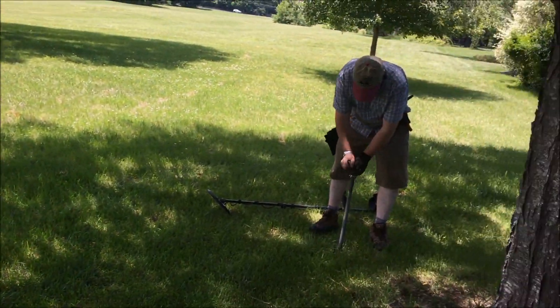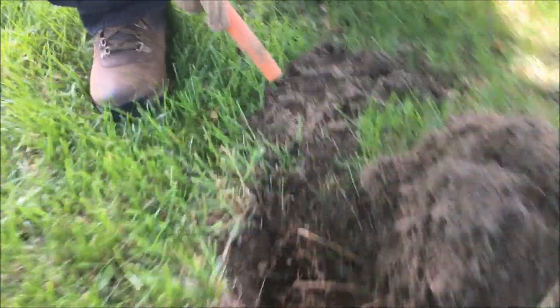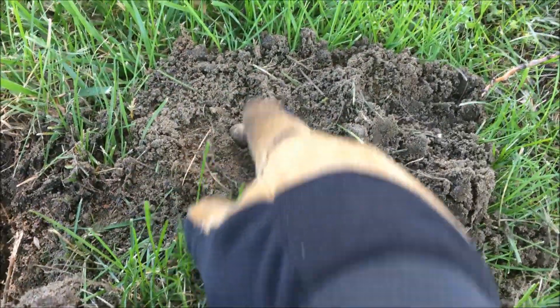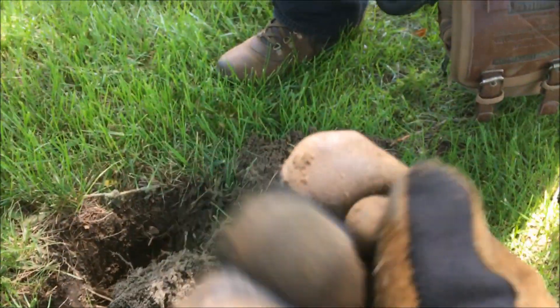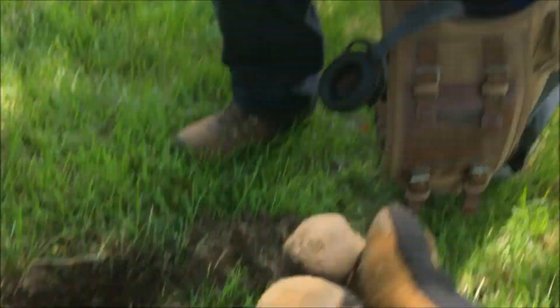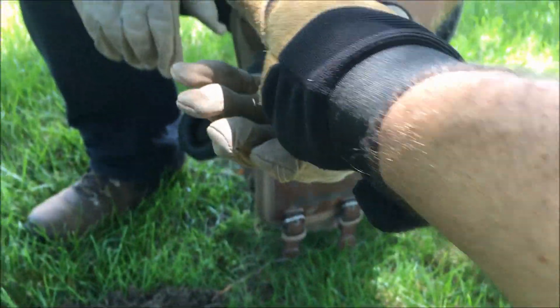Charlie said he's got maybe a musket ball. The homeowner came outside and showed us a flintlock rifle — probably 200 years old — and we're curious if this musket ball is the same diameter. It looks like it is, about 69 caliber. Charlie finds a musket ball every time we go out. He's got piles of them, all different sizes. That's a nice heavy musket ball — incredible find.